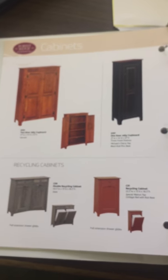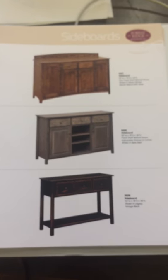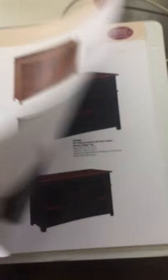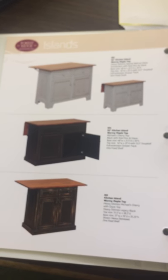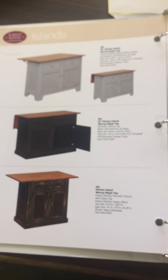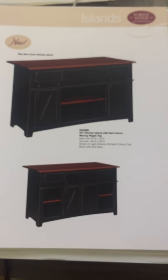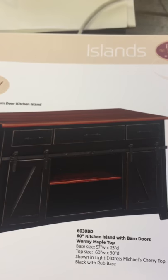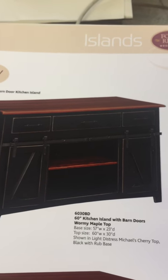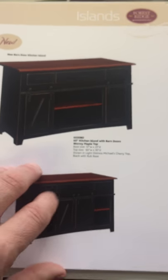And then we get into cabinets and sideboards. We have different sideboards we can do. Just different islands — we have all different types of islands, some with folding tops. We have one that I particularly love; it's brand new. It's our barn door kitchen island. Let's get up close — as you can see, it's got a warming maple top with a black painted base.